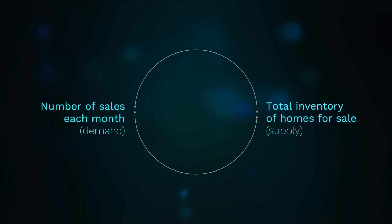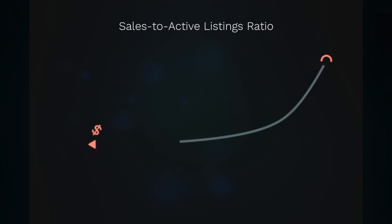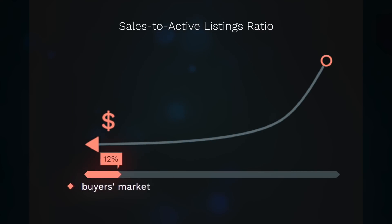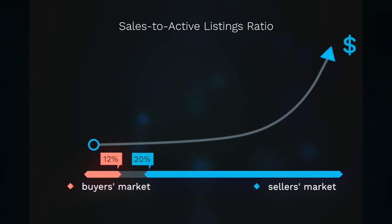Home prices are dictated by supply and demand. We measure this by looking at the total inventory of homes for sale and compare it to the number of sales during a given month — we call this the sales-to-active listing ratio. Downward pressure on home prices occurs when the ratio dips below the 12% mark, while home prices can experience upward pressure when it surpasses 20% for sustained periods.